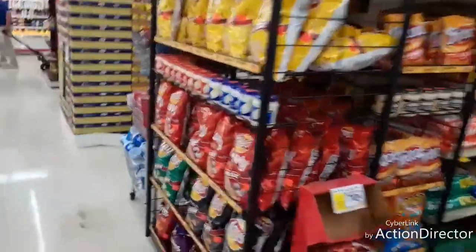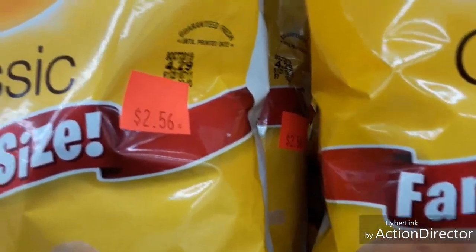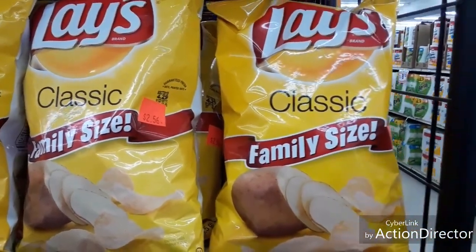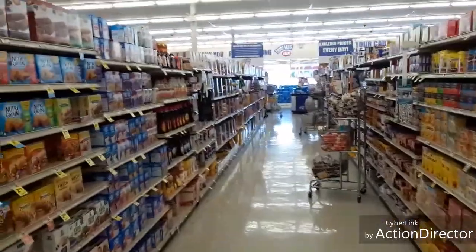Mayonnaise — that's $3.96 here. There's a Hellmann's for $2.56. They charge you 10 cents on top, so that's $2.66 plus tax. You can go to Walmart and get it for $2.48. It's a little bit of a difference.